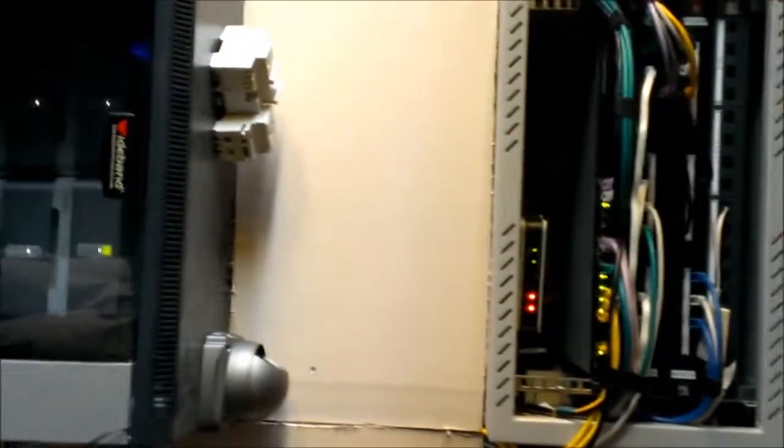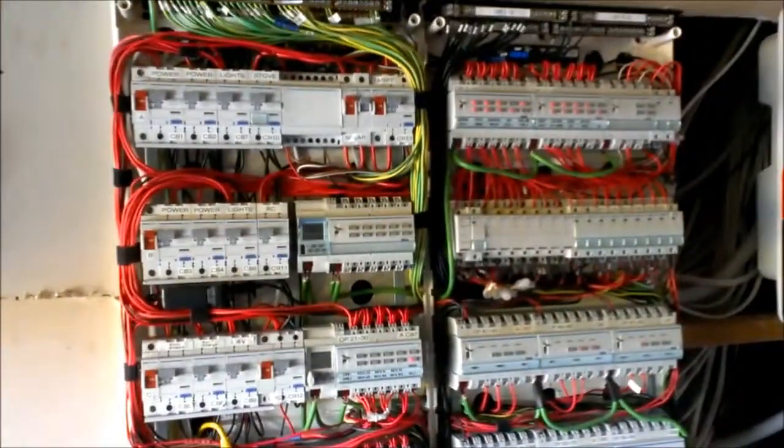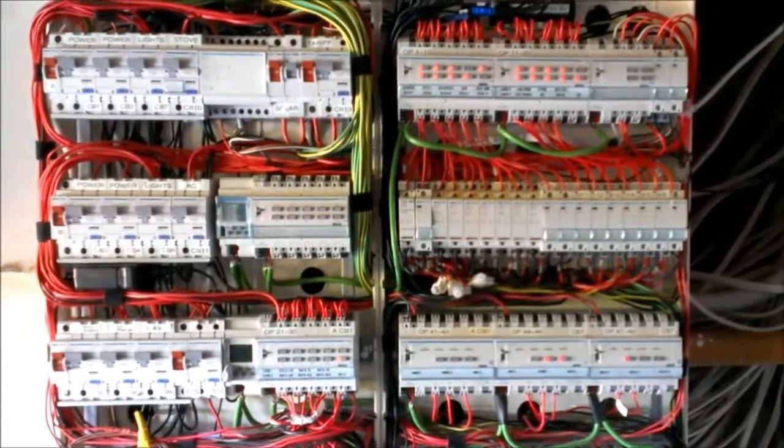As time goes on, we'll release videos showing you these systems in a bit more detail, and give a more thorough explanation of what some of these things actually do.